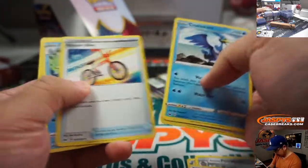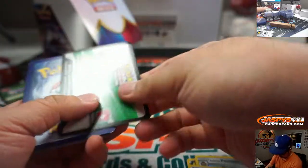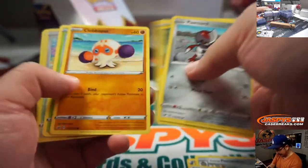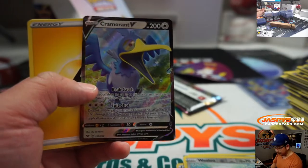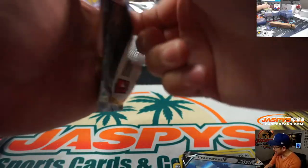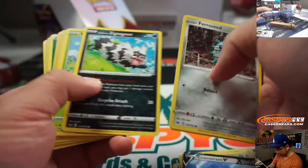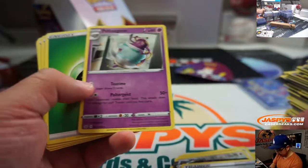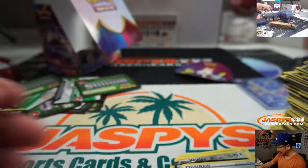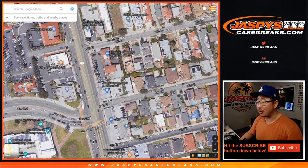There's Marnie — a couple more packs to go. It looks like the guys here at the shop are saying my box isn't that great. Now that I've gone through this not-so-good box, you can come to Jaspy's Sports Cards and Collectibles and get the good boxes. Thanks for watching everyone — come visit us soon. Jaspy's Sports Cards and Collectibles in Hermosa Beach, California, 14th and Pier, open from 11 to 8. JaspysCaseBreaks.com — see you next time, bye-bye!